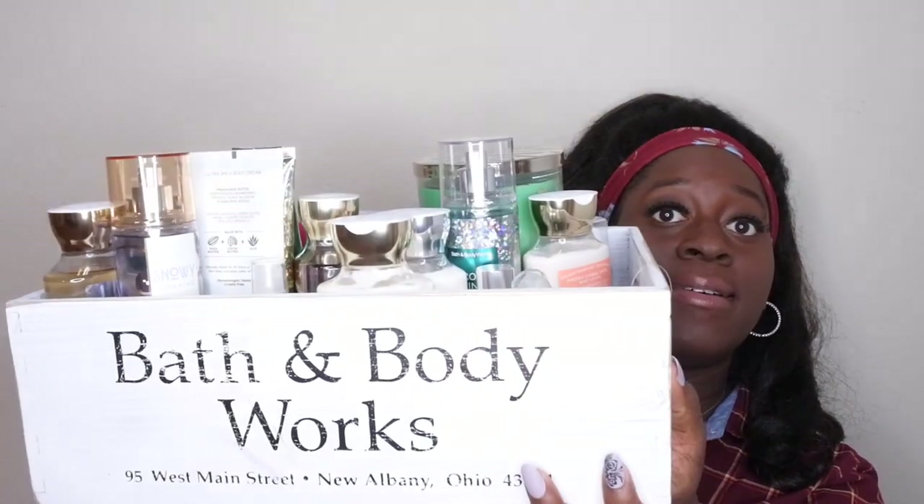I was going through my collection trying to see what old products I wanted to get out, and y'all, I have a pretty decent amount of Christmas stuff. So let me show y'all all the items that I'm about to be trying to use up. Look at all this! Those are all the items I'm going to be talking about in today's video. I'm not going to waste any time — I'm going to hop right into this to show you all what I'm planning on using up this holiday season.